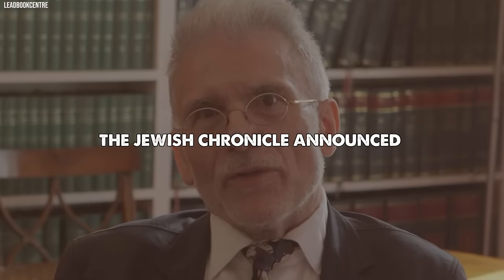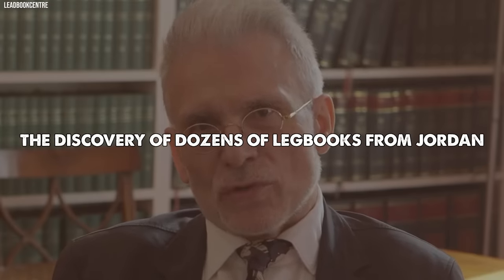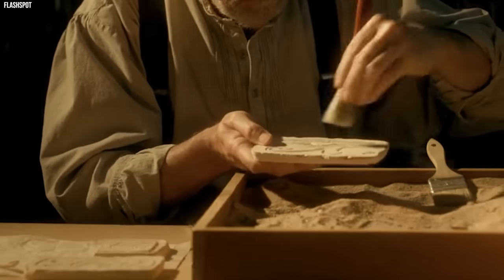On March 3, 2011, the Jewish Chronicle announced the discovery of dozens of lead books from Jordan. A set of small lead and copper books has been unearthed, stirring curiosity among scientists.